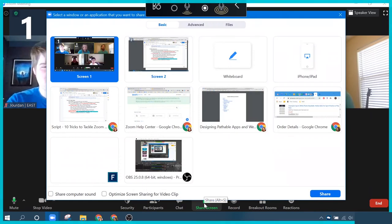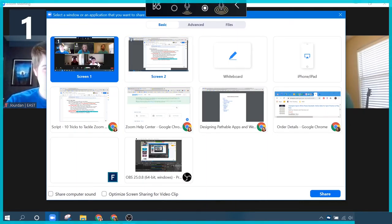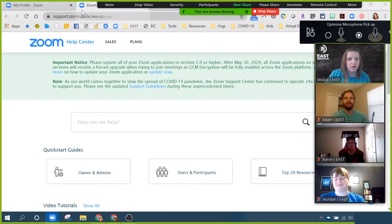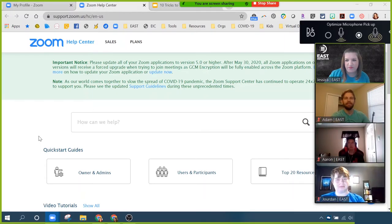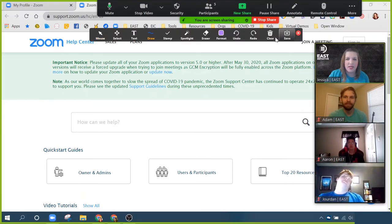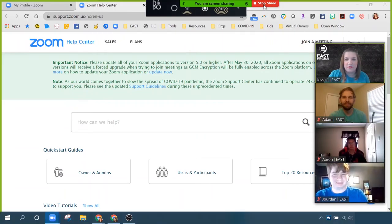You can even use those annotation tools on a web page. Let me find one — do you see the Zoom Help Center? You can use those annotation tools on here too. You roll your mouse to the top, there's an Annotate button, and you get all these options — I can do my little stamps on this web page. So if you need that for anything, there you have it. Stop sharing that — we're all back here now.